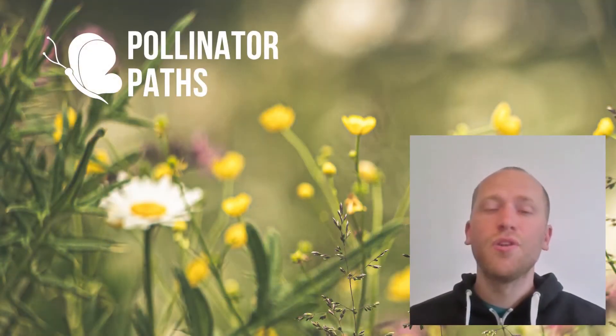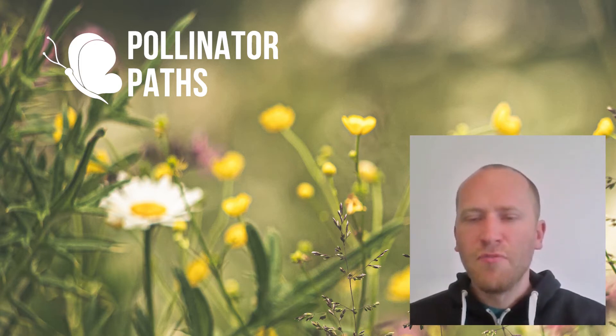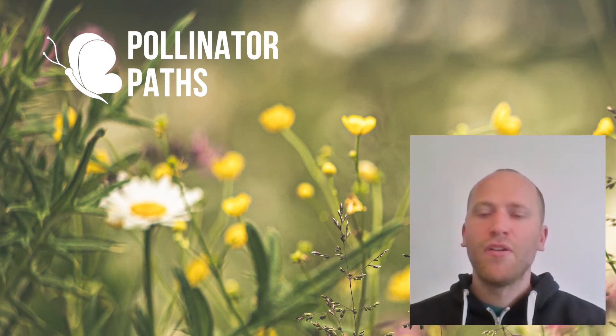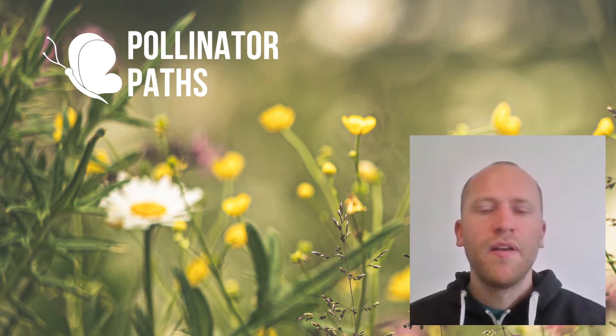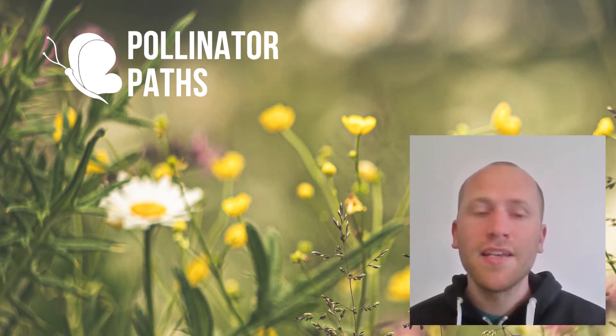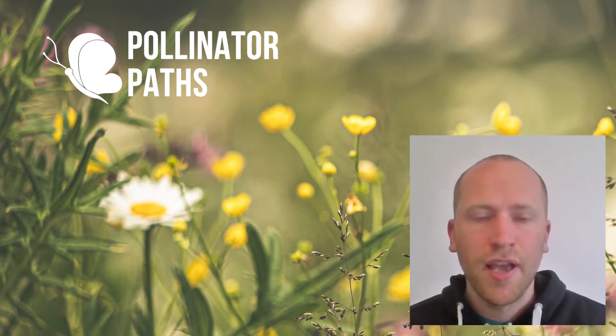Today let's talk about solitary bees. I think they're often very underrepresented in the conversation around bees, but they're vital and incredibly important pollinators. People don't really talk about them that much, or people don't even know that they exist, but there are about 250 different solitary bee species in the UK.